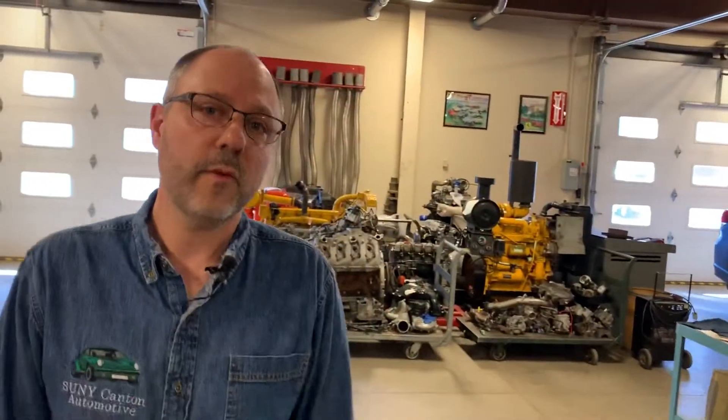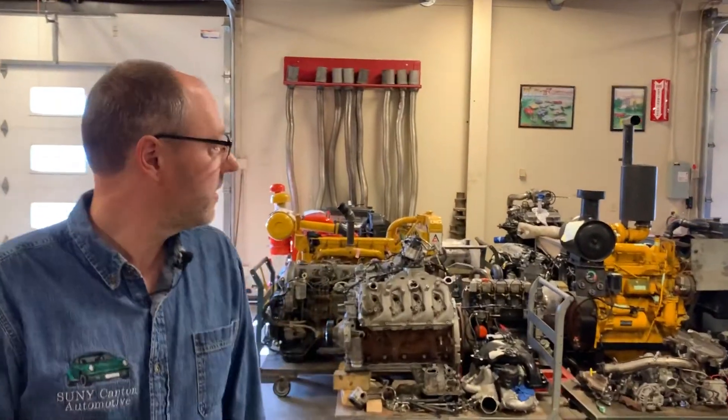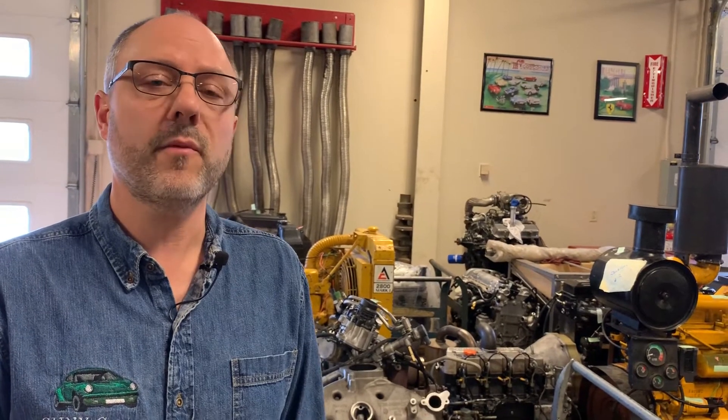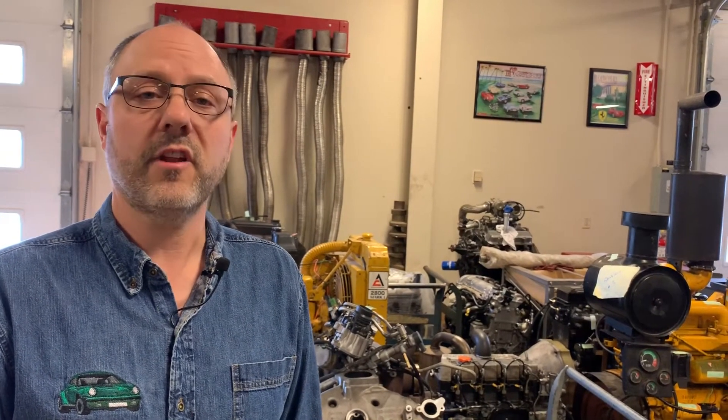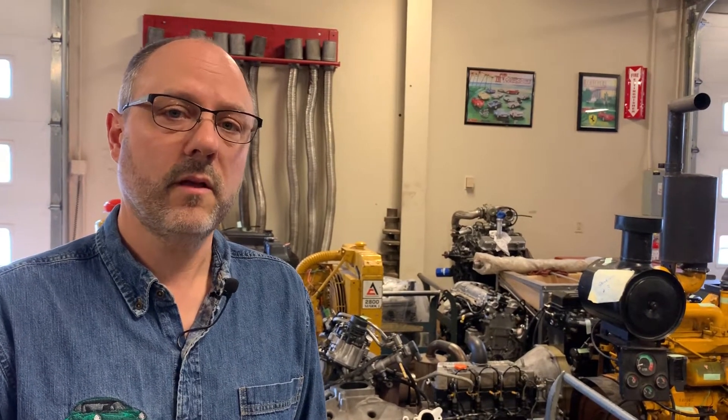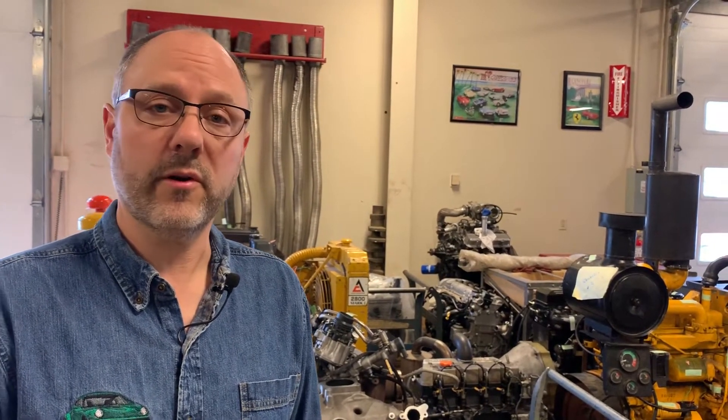As you probably see behind me, we've got a bunch of diesel engines. We have a diesels course that we run in the spring of even-numbered years, and we run air conditioning in the spring of odd-numbered years as well.